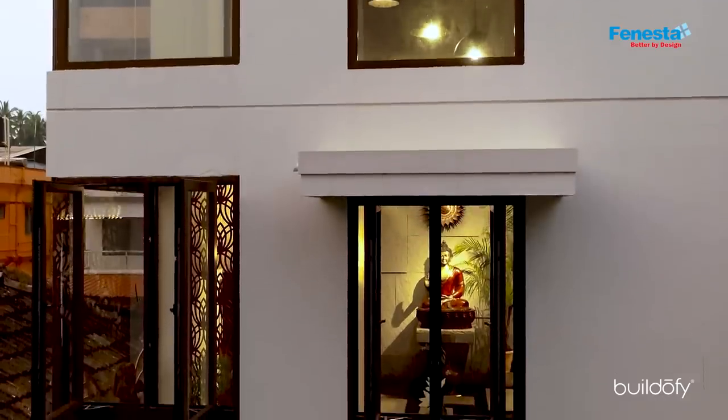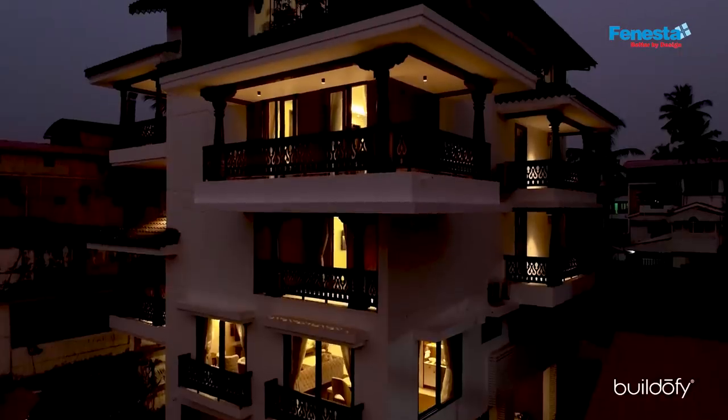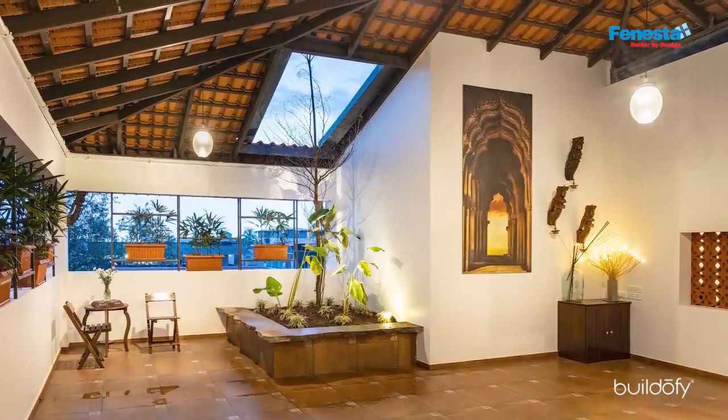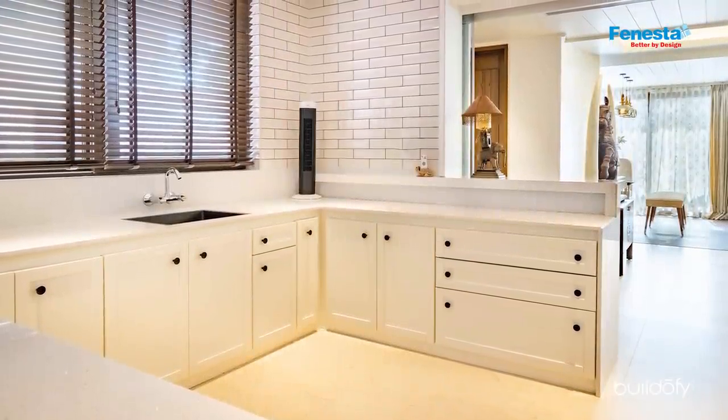The experience was great on this project because the client himself is quite creative in his approach. He gave us total free hand when it came to the design as well as the execution. Overall, he wanted a house with a vernacular and modern touch, and he is totally satisfied because we gave him what he wanted. Even today when I meet him, he tells me the same thing — that this is the place where he is happiest.